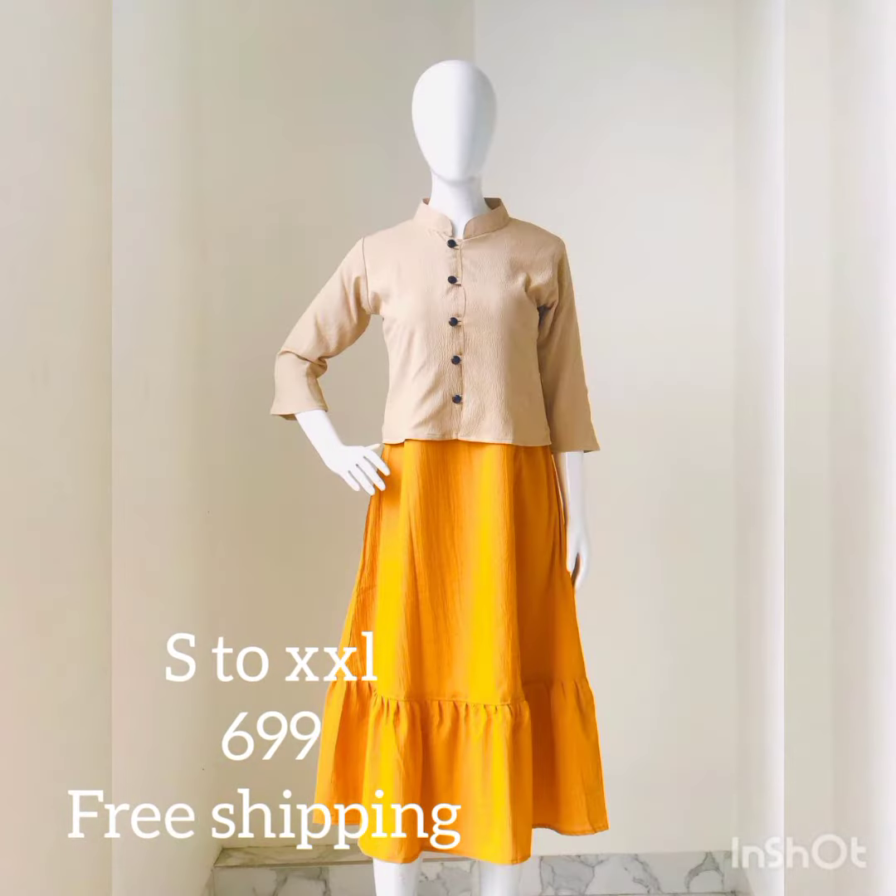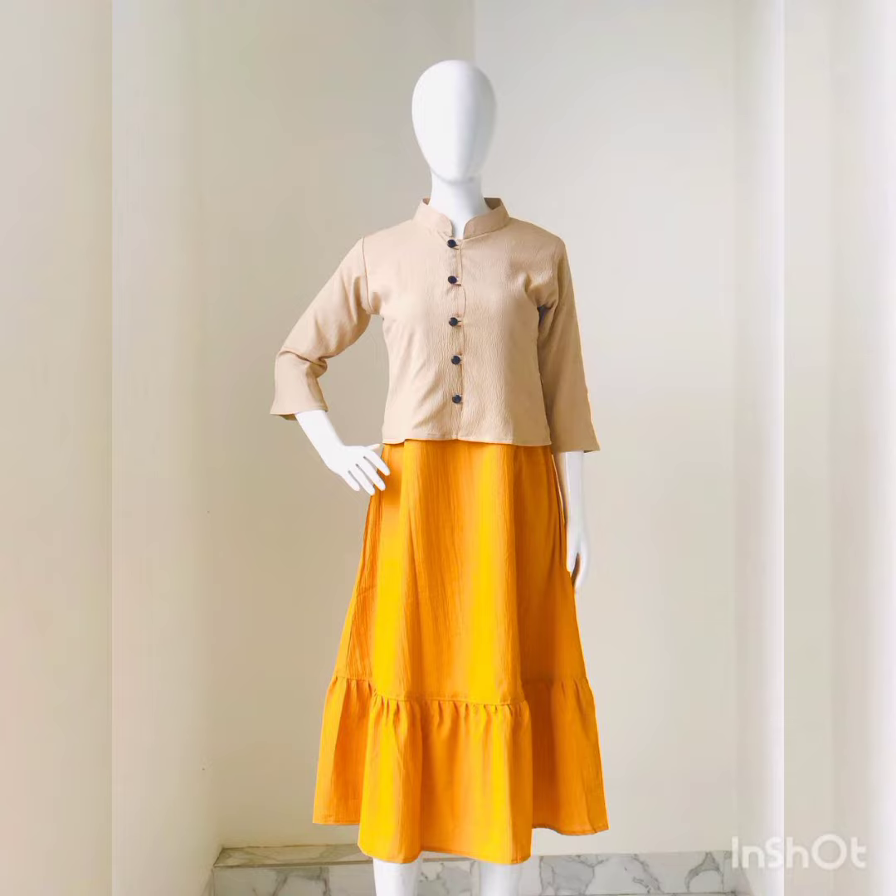The top length is 44 inches. The sizes are small, medium, large, XL, and XXL. The price is $6.99 with free shipping. The first model is a skirt with a length of 35 inches.